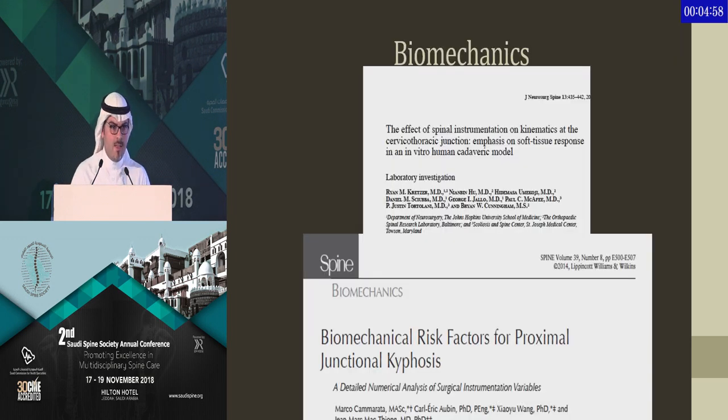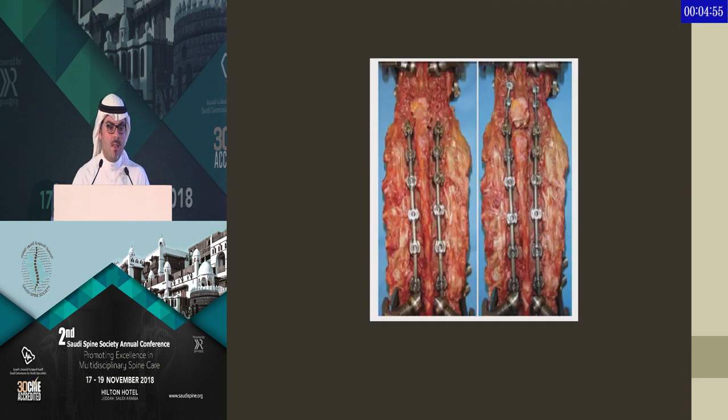Looking at biomechanical factors, two cadaver studies emphasize that whenever you violate the posterior ligamentous complex, you are putting your patients at higher risk of PJK. It is really important when doing your dissection and placing your implants to maintain at least two or three levels of the upper part of the posterior ligamentous complex.